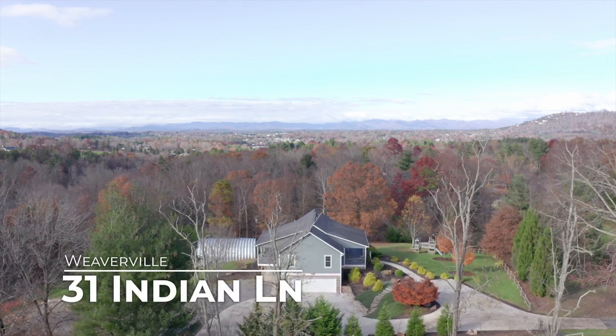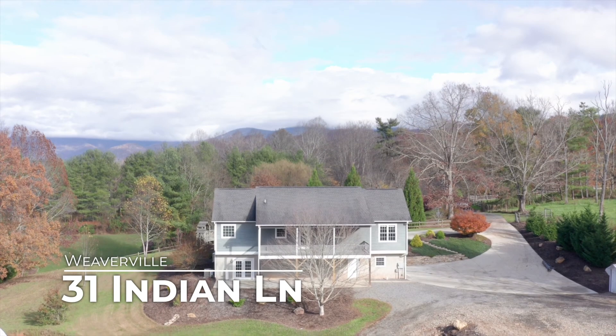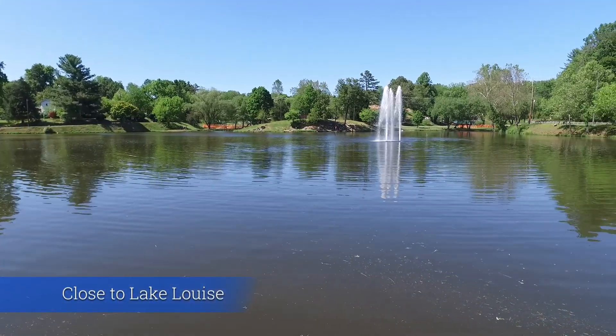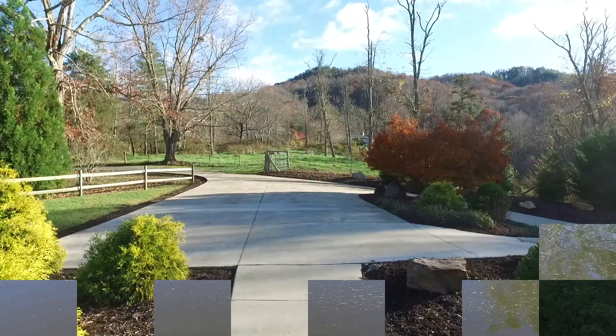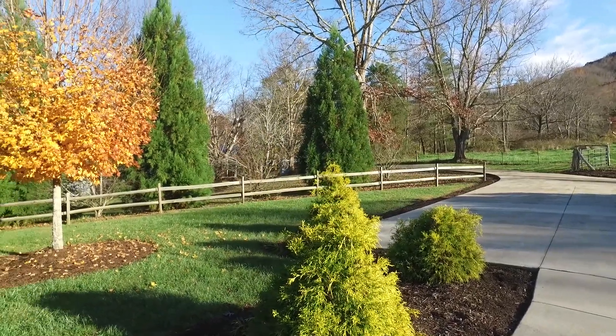Welcome home to Indian Lane in the heart of Weaverville, close to beautiful Lake Louise and shopping, dining and great schools in Weaverville, and just a quick drive to Asheville. This immaculately kept home is nestled back at the end of a private drive.